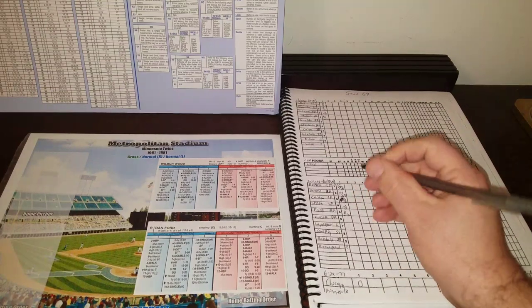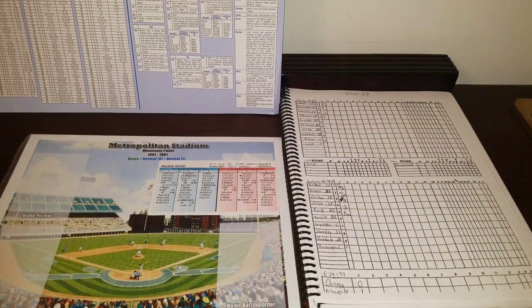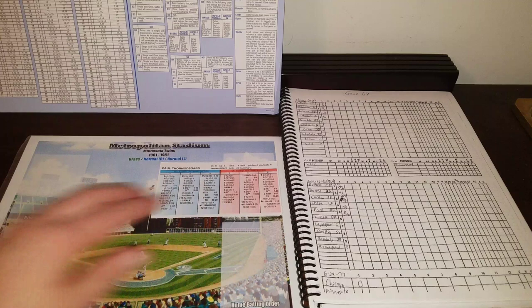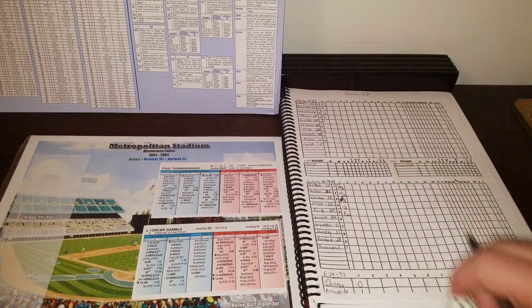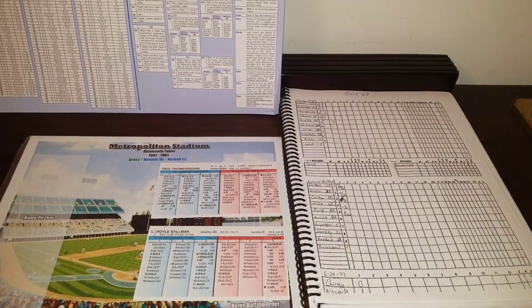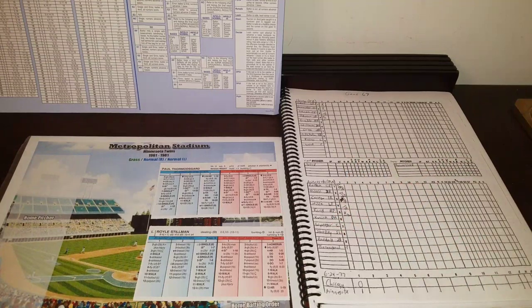Good news for the White Sox is that Thormisgaard has struggled this year, so they can score runs. Oscar Gamble, .281 with 10 homers and 32 RBI, gets a 5-5 — fly to left, easy play for Heisel. One away. Royal Stillman comes up — gets a 6-10 against the lefty, fly ball to center field X, which is Bostock. Bostock in center is a 2-E4. Rolling 2-13, he'll get there. That is just a good play for Bostock — Stillman retired.